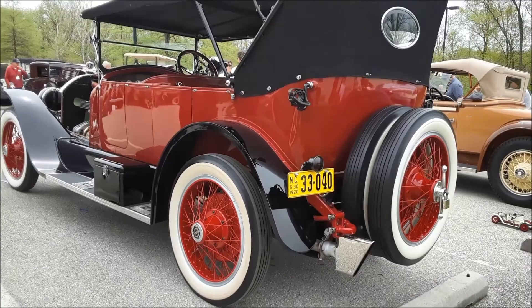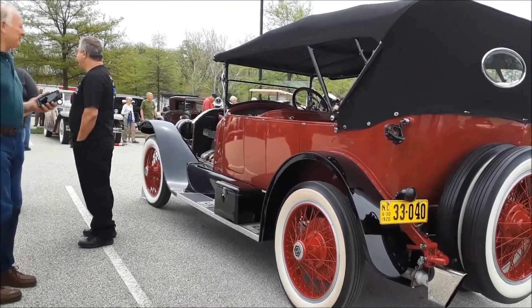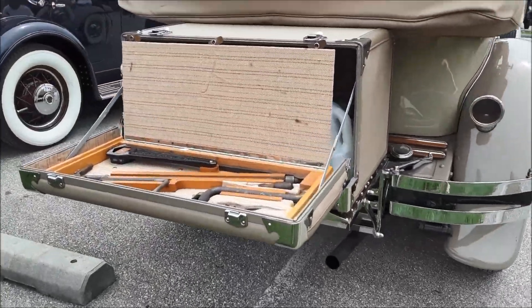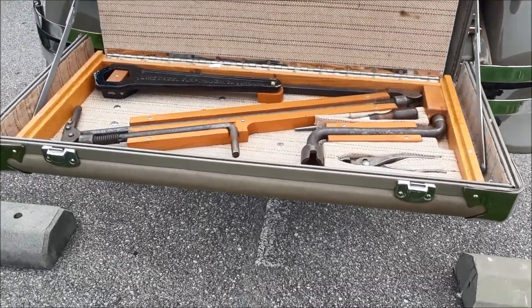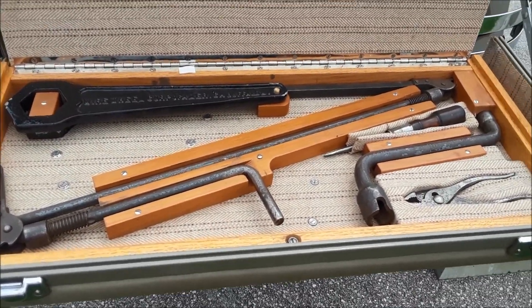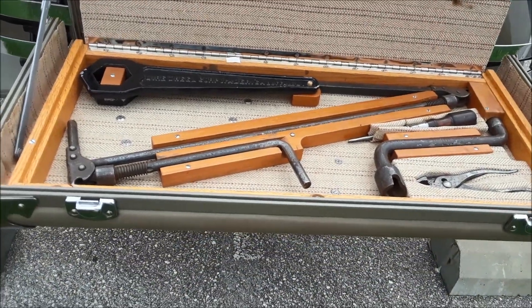Again, that's the 1920 Stutz. For more cool events like this, make sure you check NortheastWheelsEvents.com, SoutheastWheelsEvents.com, and UKWheelsEvents.com — and while you're there, be sure to post and add your shows.